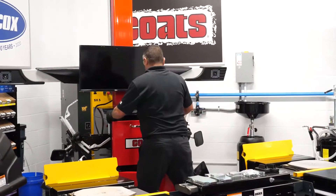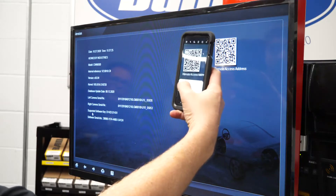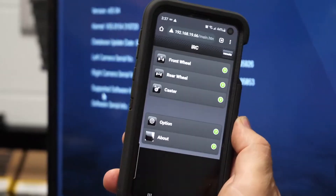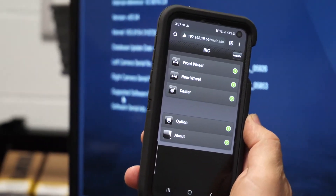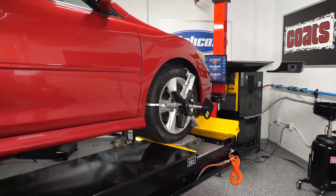In addition to being a fully mobile unit, the 3D aligner also comes with an app for your phone or tablet, allowing you to access and control the monitor from anywhere in the bay, or show your customer the report directly from the mobile device. The Coats 3D aligner can perform an alignment at any height.